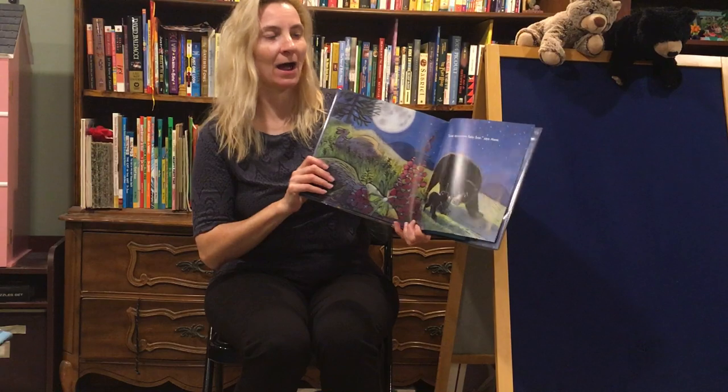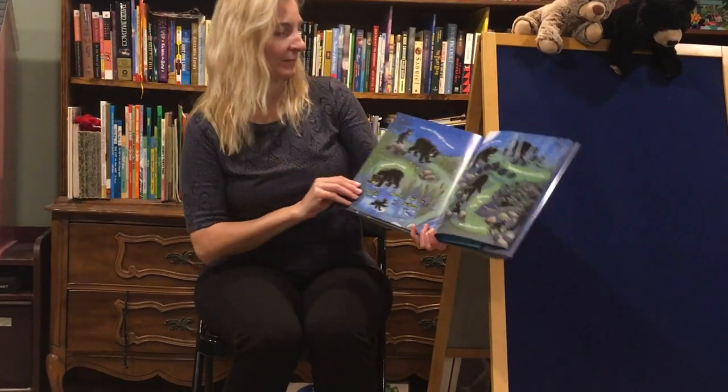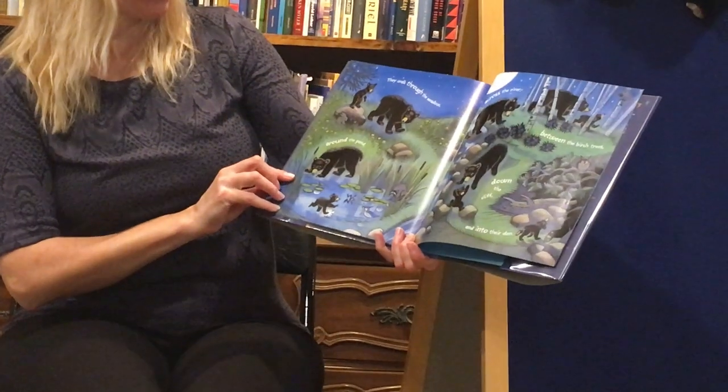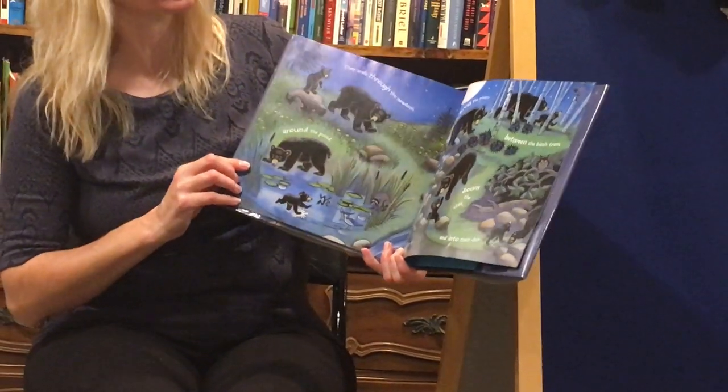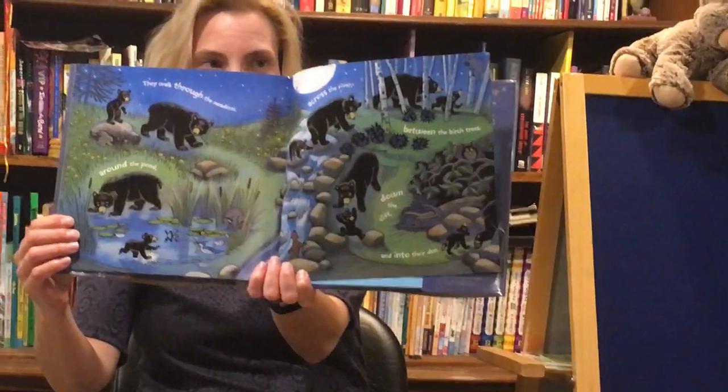Come along now, Baby Bear, says Mama. They walk through the meadow, around the pond, across the river, between the birch trees, down the cliff, and into their den.